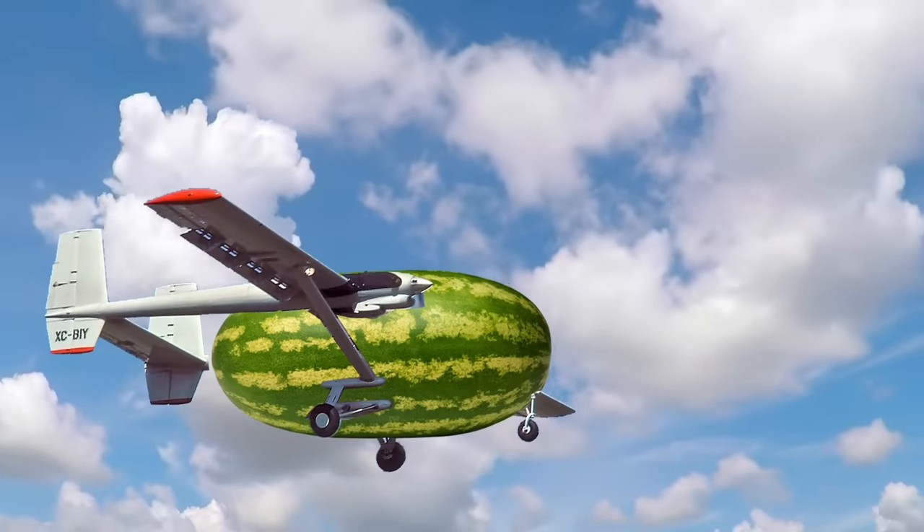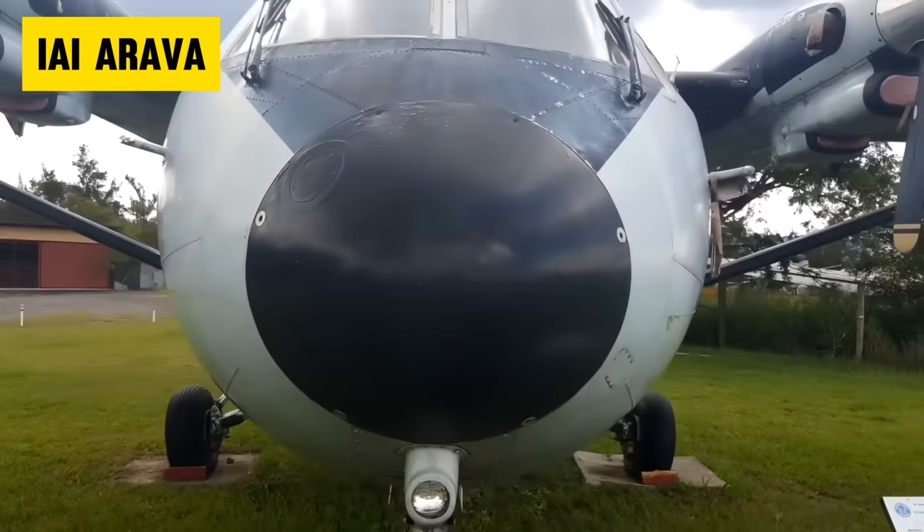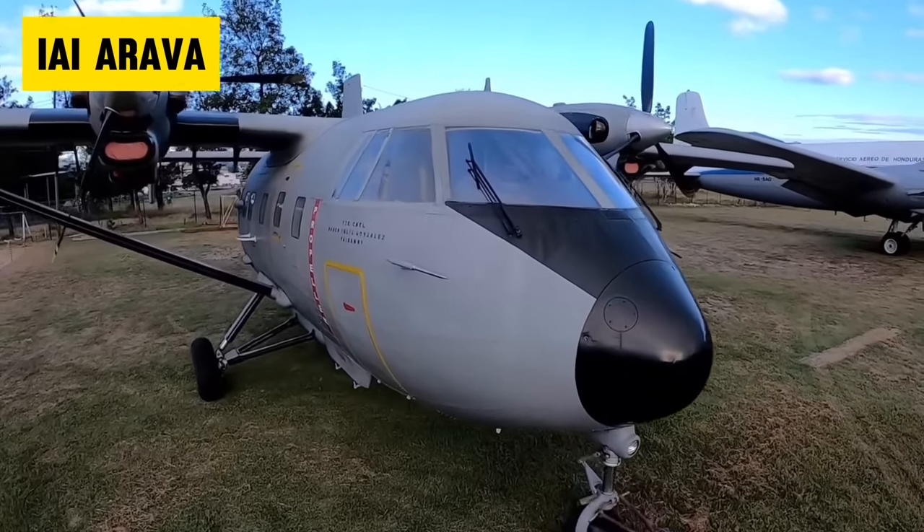Number 5. The Flying Watermelon. The Flying Football. Yep, the poor Arava was the recipient of many nicknames over the years. So, what's the story behind this goofy looking plane?